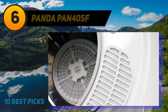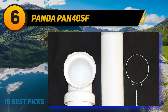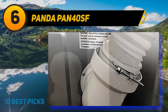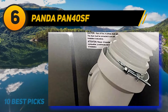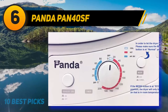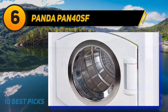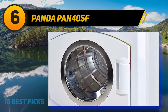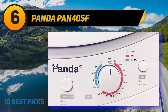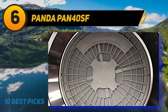At number six is the Panda PAN 40SF. This portable dryer gives users the option of plugging it anywhere they want. The product has a capacity of 8.8 pounds with a 120V outlet, making it perfect for apartments, dorms, or condos. It is also lightweight, so almost everyone can carry it along on a camping or RV trip. The product comes with a stainless steel drum, and the transparent lid blows out warm air, which is great for winter use.